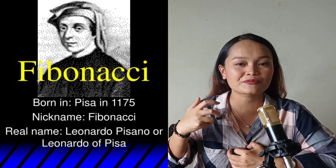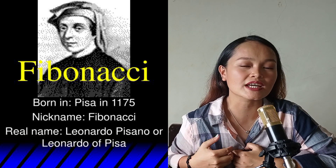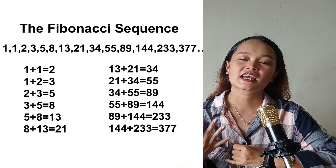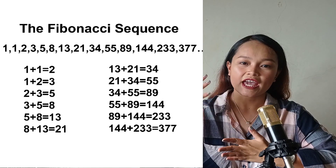The sequence was first described by the mathematicians of India 1300 years ago and was first introduced in the West by Leonardo of Pisa in 1202, also known as Fibonacci. The sequence goes like this: 1, 1, 2, 3, 5, 8, 13, 21, 34, 55, and so on and so forth.